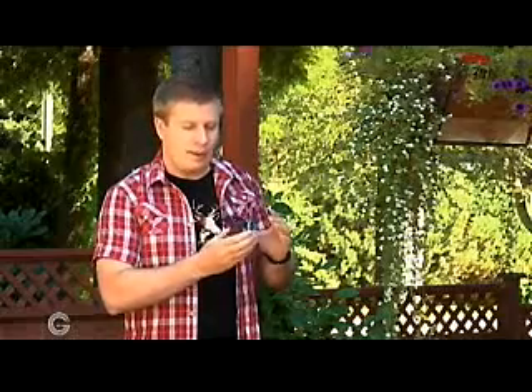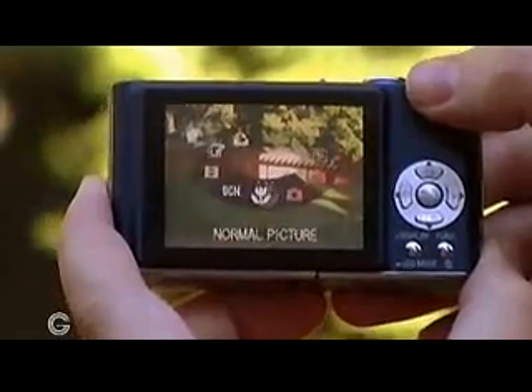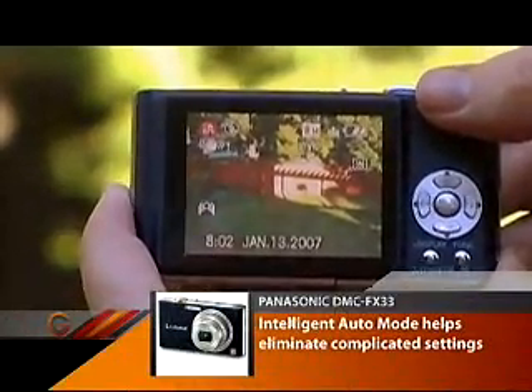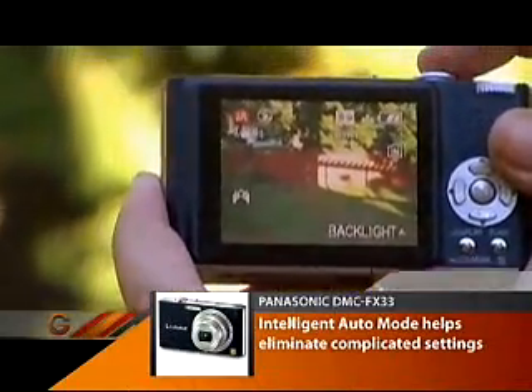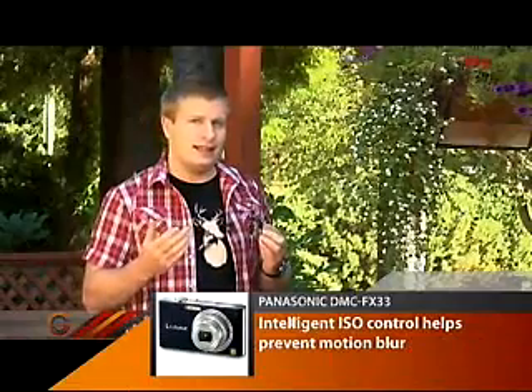One of the things about the Panasonic cameras, which is a new feature that I think is great, is they've got the intelligent automatic feature. By putting it on this mode, it's essentially a simple mode. It has the ability to do many things like automatic focus, which you'd expect, but it also does things like intelligent scene selection.